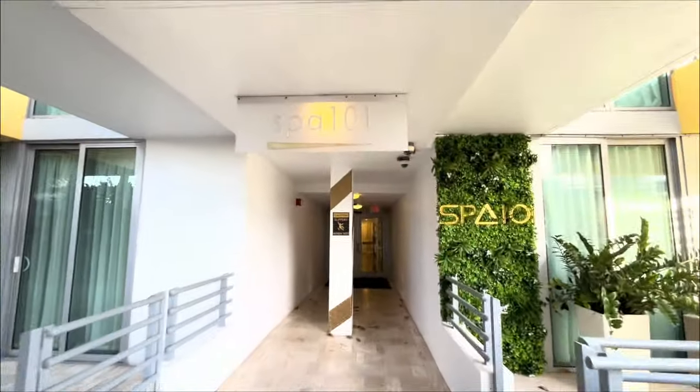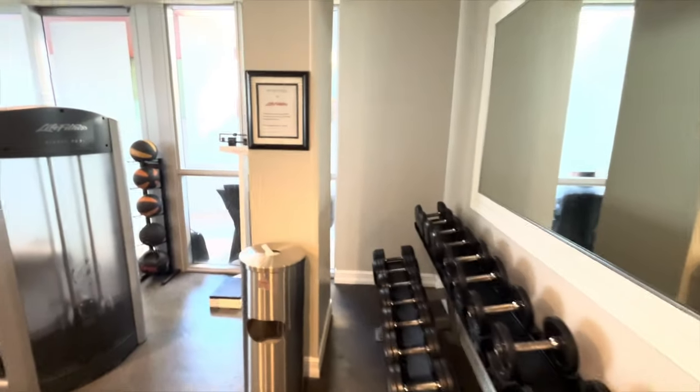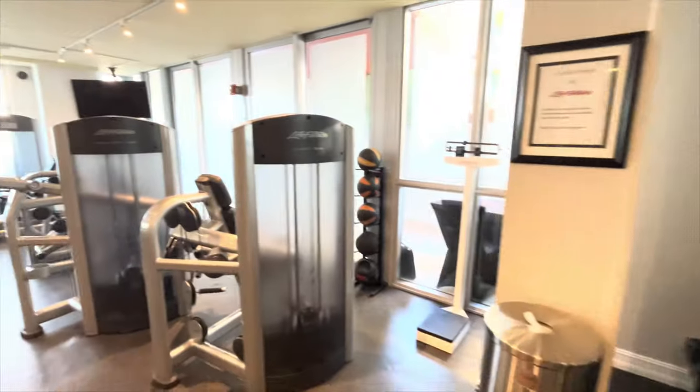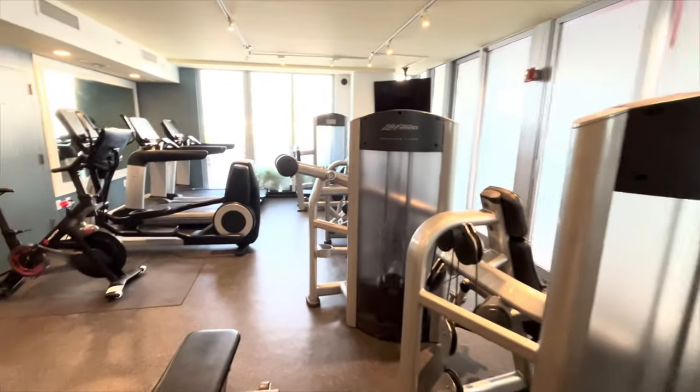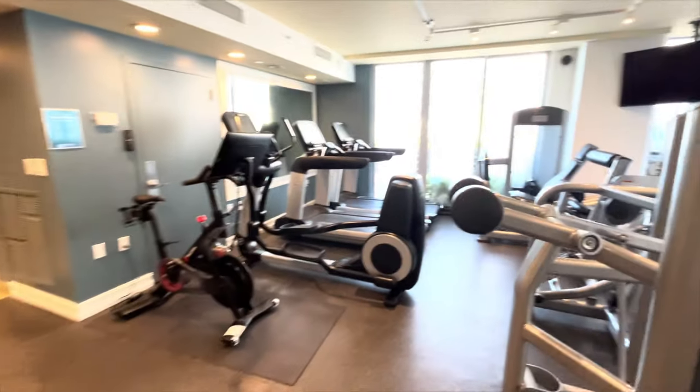This is the walkway between the two buildings on the second floor where the gym, the spa, and the hot tub are. There is a gym at the Hilton Bentley South Beach, Miami Beach — beautiful.